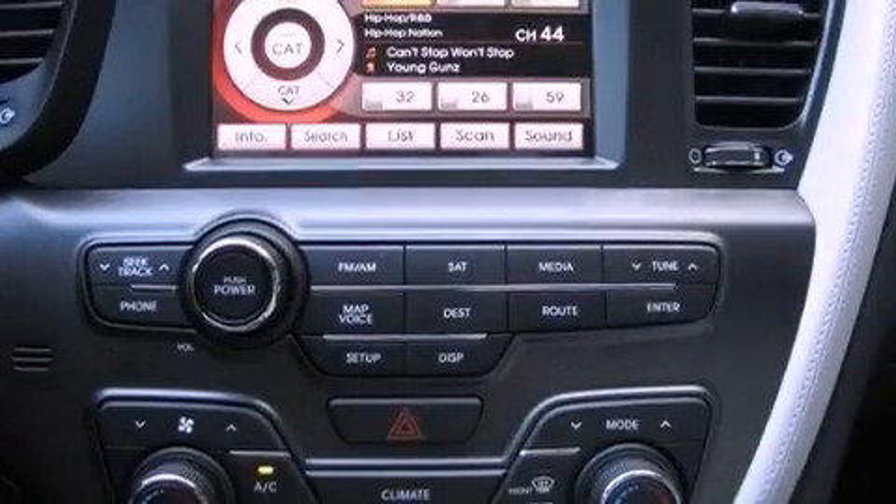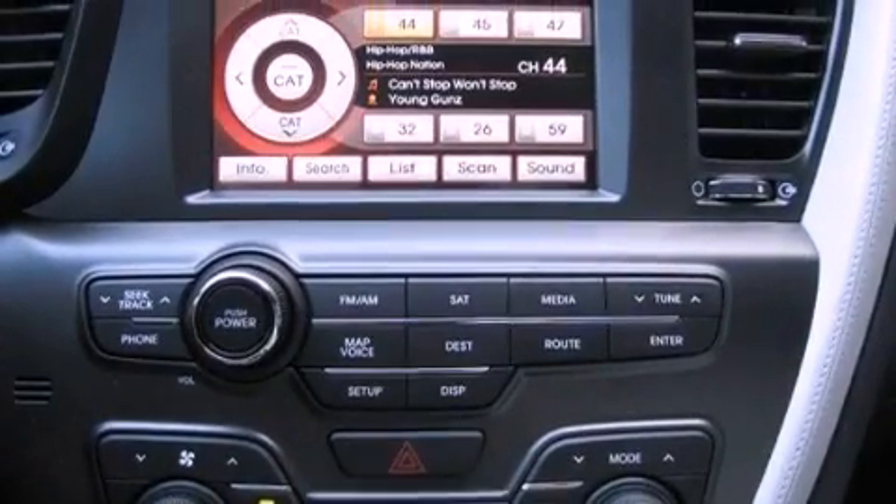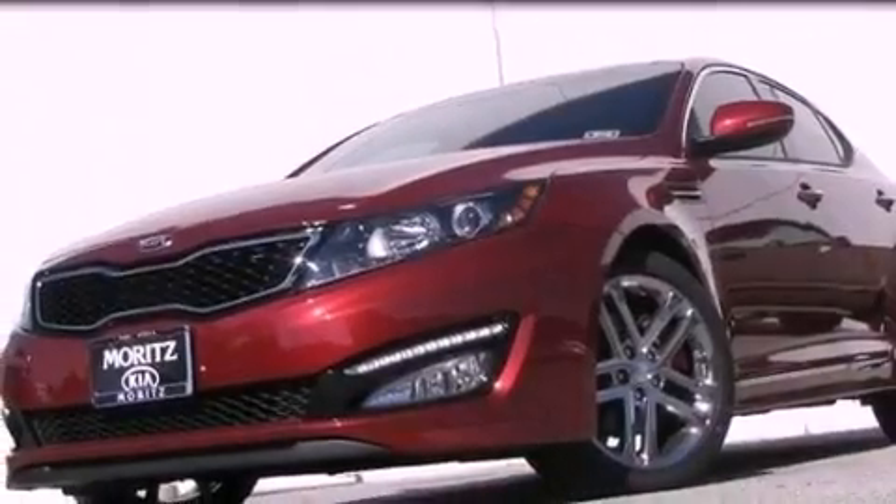A rear spoiler, an illuminated driver's side vanity mirror, rear impact crumple zones, heated side view mirrors, and aluminum wheels.